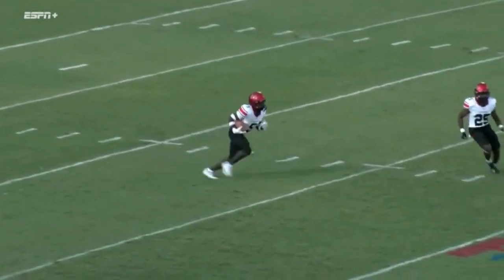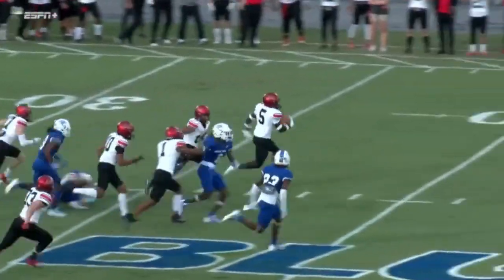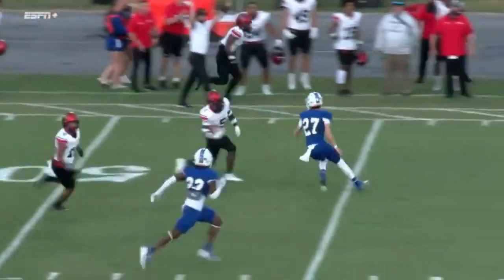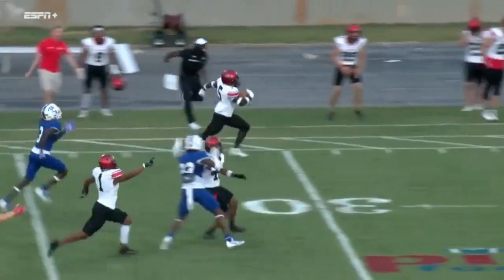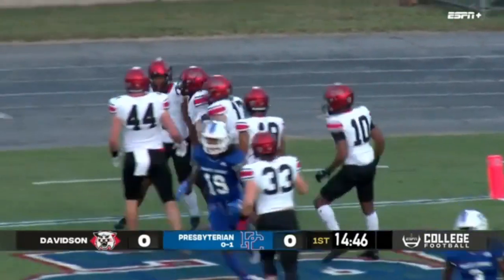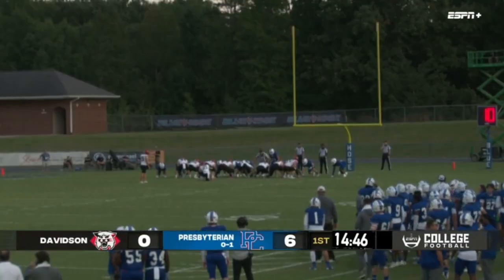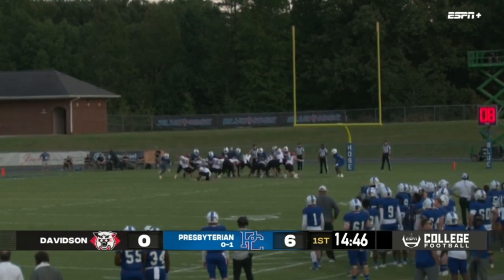Welcome everyone to Bailey Memorial Stadium in Clinton, South Carolina, for the Pioneer Football League conference opener between the Davidson Wildcats and the Presbyterian College Blue Hose. And that is number five, T.J. McGee right there from Davidson to get on the board first.